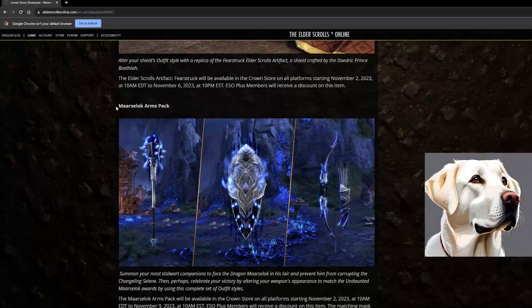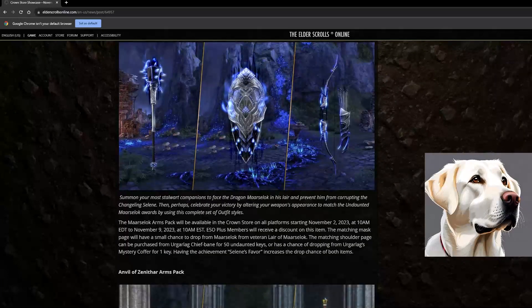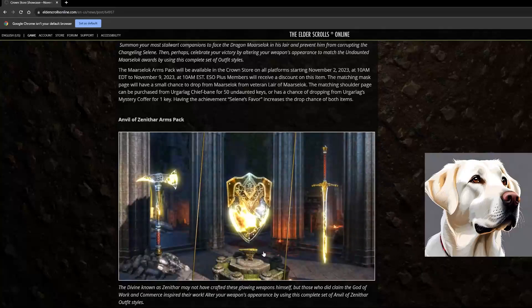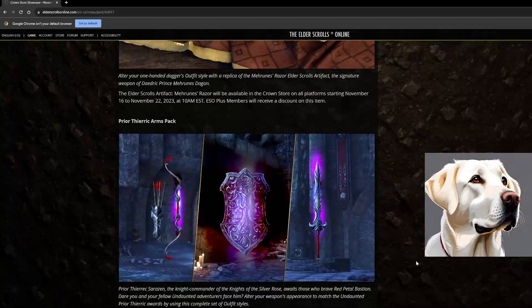Anytime we get dungeon arms packs like this I'm excited. I've never seen the Layer of Martial Lock before but it looks incredible — I'll definitely be picking it up. I always wish this kind of stuff was earnable in-game as a rare drop from the final dungeon boss. This will be available November 2nd to November 9th. And then — oh my god — the Anvil of Zenithar Arms Pack looks absolutely incredible! That's going to be November 9th to November 22nd.